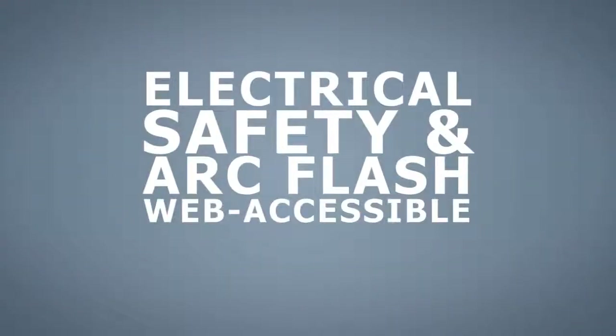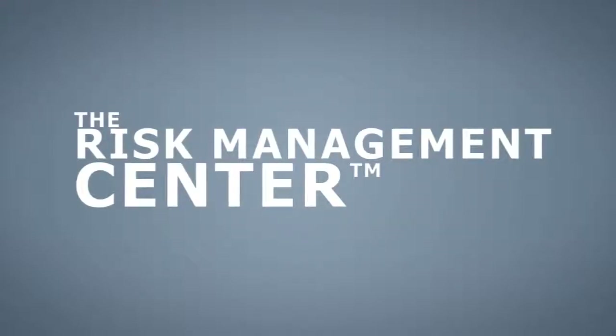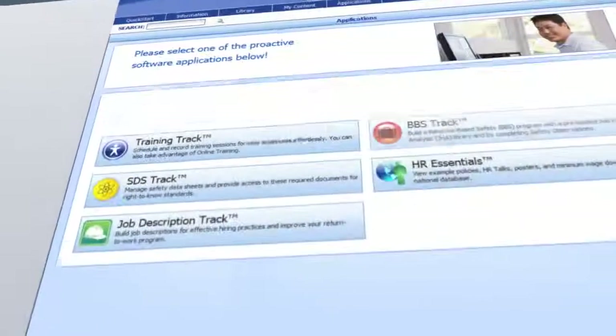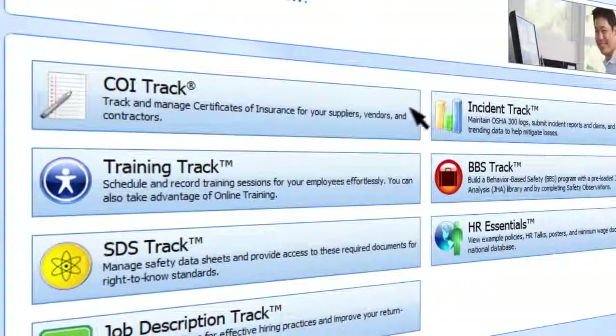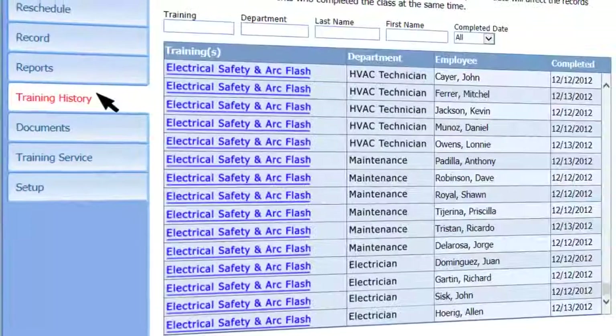This training is a web-accessible course that can be assigned and managed through the Risk Management Center's Training Track application, an easy-to-use automated learning management system. Training Track helps organizations maintain accurate training records and document compliance.